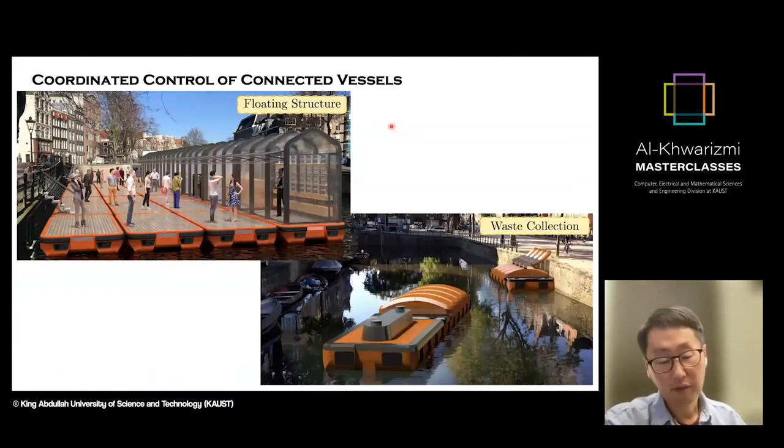One of my research aims was to build a system that can automatically form into a floating structure. If our system has sensors and navigation capability, the vessels can come together from far-away locations, attach to each other, and build a floating structure. This has a nice application for building a platform where people can meet — like a floating market on the city's waterways.